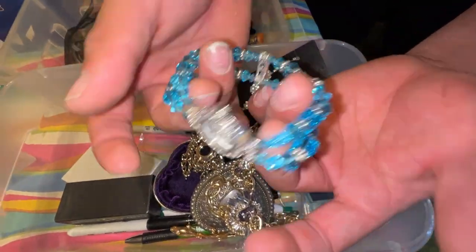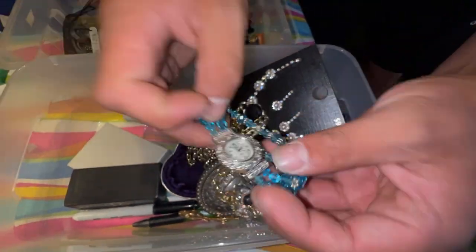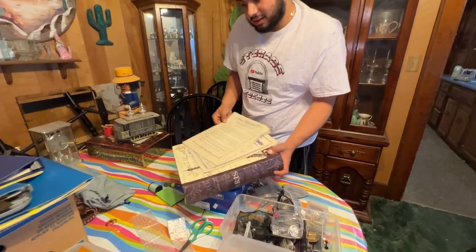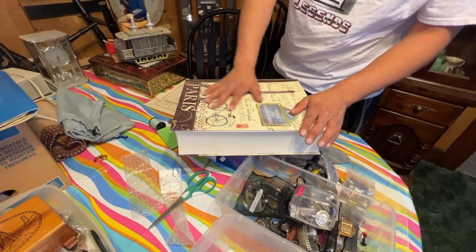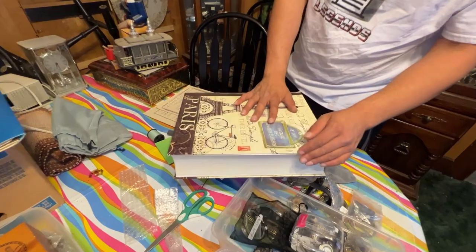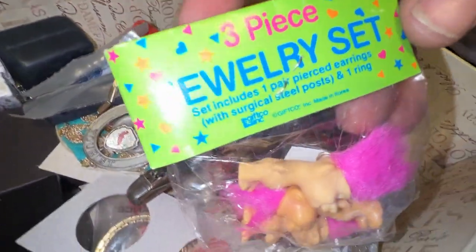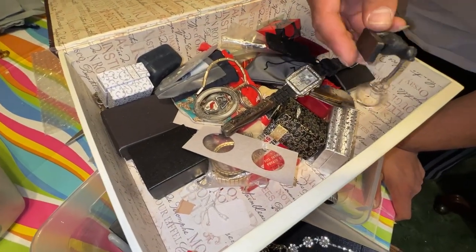I just want to end it, but I just can't because there's just so much cool stuff. Oh my God, that is insane, guys. I thought this was a book — it's a box! Oh my gosh, it's a box. Trolls three-piece jewelry set — what? Come on, guys!